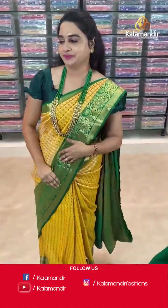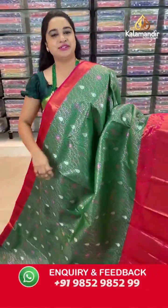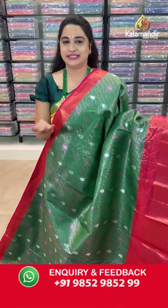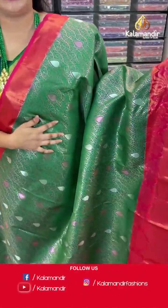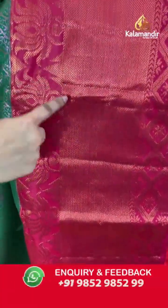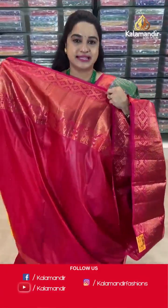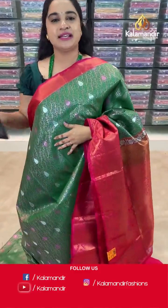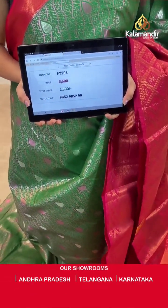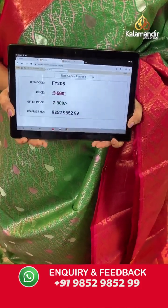This is the last saree from today's collection — pure full Sampradaya Pattu saree with flat 20% discount. It is in green and reddish pink colour. Body has with leaf, zaal and drop motifs in copper and silver zari. Downside contrast border — diamond floral weave, arrow weave, cross lines and lotus florals with copper zari. Pallu — contrast khadi pallu with pastel floral motifs and copper zari. Saree code is FY208, actual price ₹3500 and offer price ₹2800. Screenshot and share to WhatsApp 9852985299.